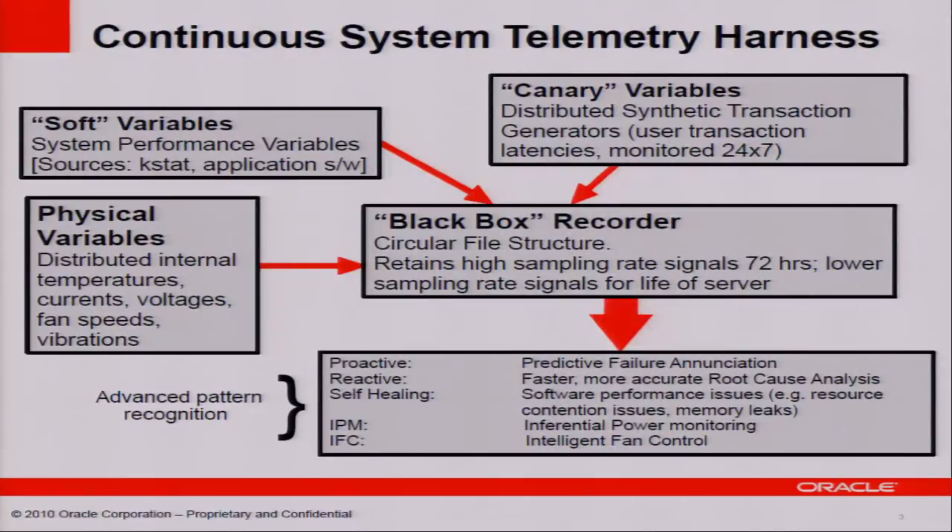This diagram shows what CSTH is all about. We have various hardware sensors embedded in Oracle systems — things like temperature sensors, voltage sensors, current sensors, fan RPM sensors, and in some cases even vibration sensors. These physical variables are collected and stored in what we call a Black Box Recorder, or BBR file. We also collect data from software variables such as CPU utilization and network activity. A third kind of telemetry, called a Kennedy variable, mimics what the user is likely to see when running an Oracle system — measuring response time, transaction time, throughput, and latency.